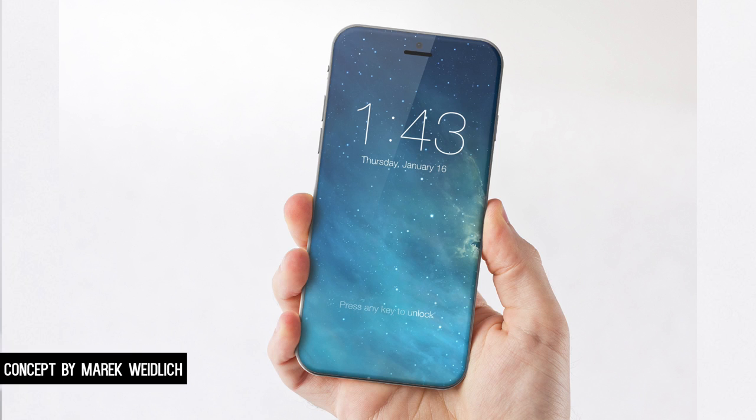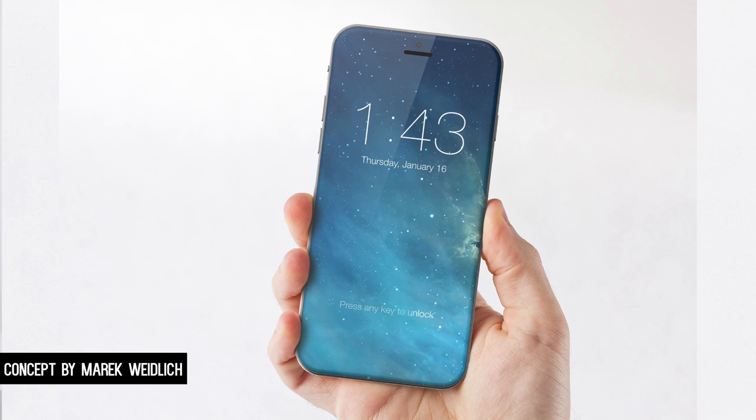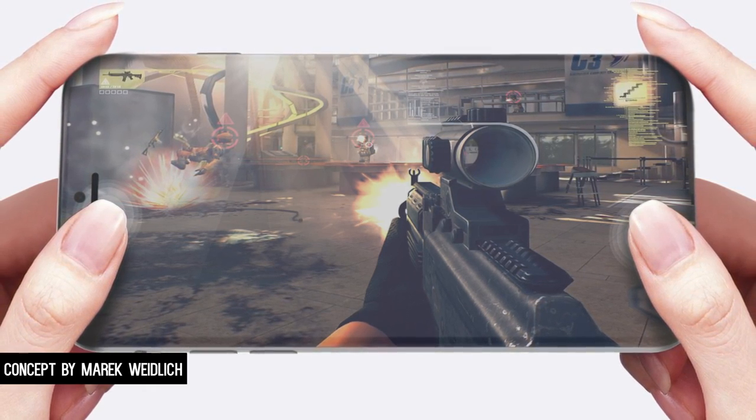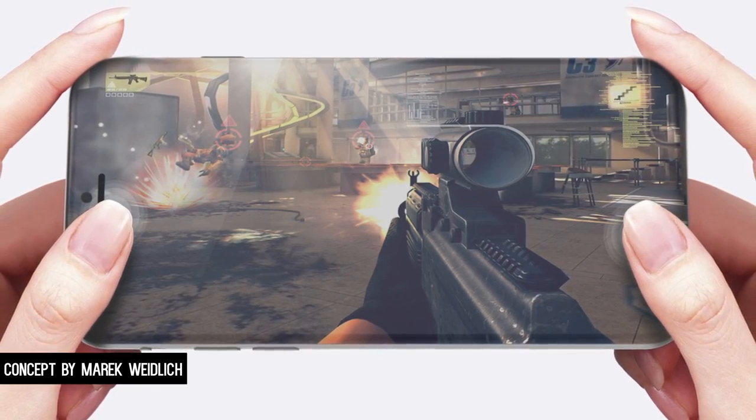Number one is the bezel-less display concept. Just look at this — this is the dream for some people. Now you might think about it for an extra second and realize there's no place for your fingers, there might be accidental screen presses, or where did the webcam go? Where are the speakers? But just ignore all that for a second and look at it. This at its core is an awesome concept. Videos would look awesome on the screen, taking pictures would look crazy — it just looks like the future.